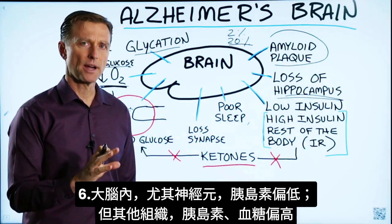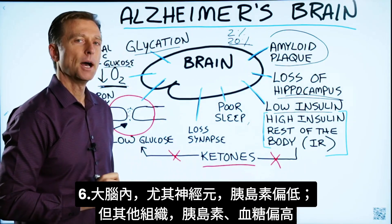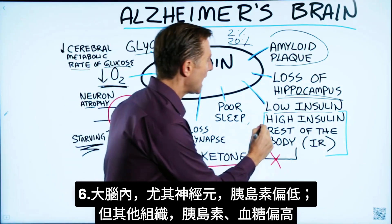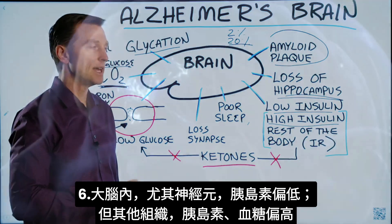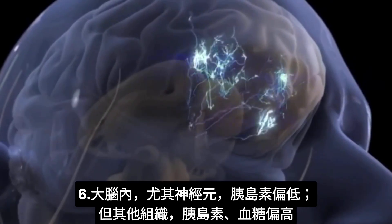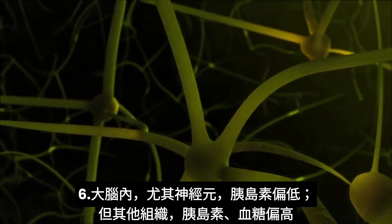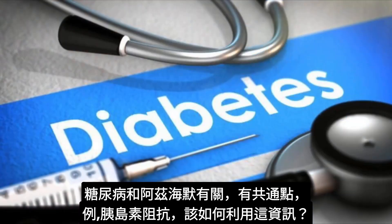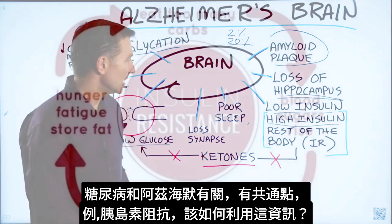Another interesting thing about the Alzheimer's brain is that inside the brain you have low insulin, but outside the brain — in the periphery — you have high insulin. So obviously you also have high blood glucose outside the brain, but inside the brain, specifically in the neurons, it's going to be low. Everything is opposite. They always talk about diabetes being associated with Alzheimer's, like cousin diseases, and they both seem to share things in common, like insulin resistance.